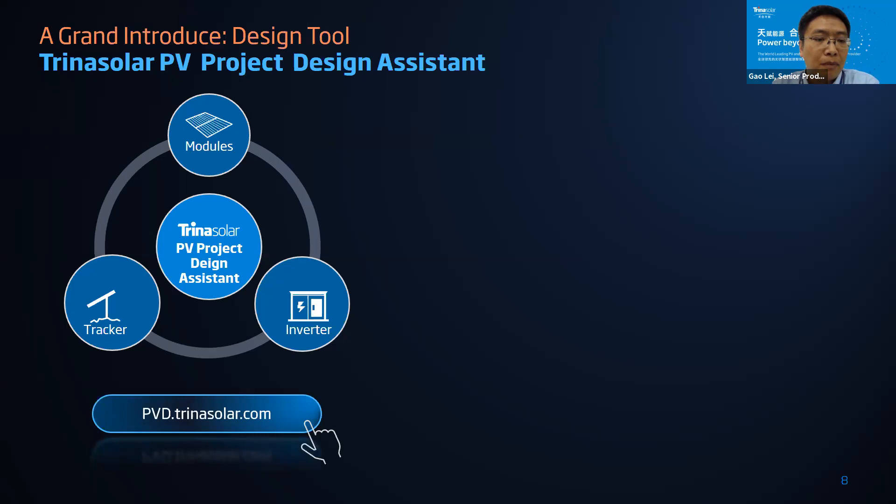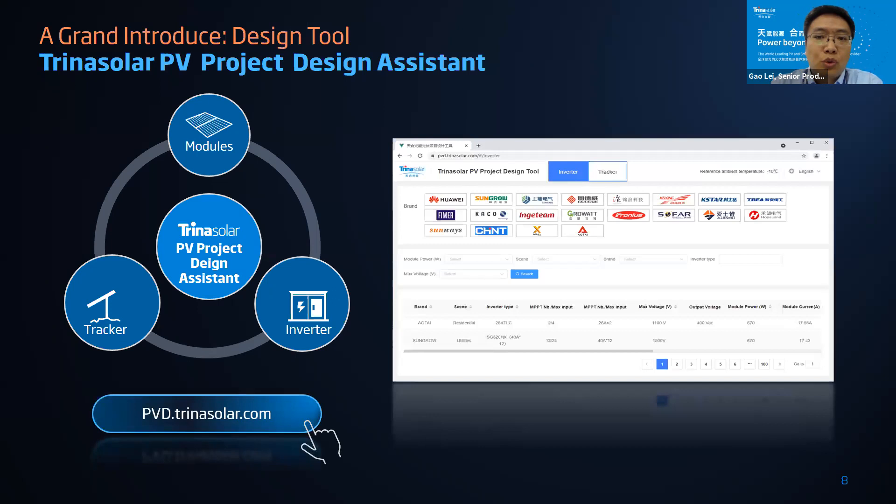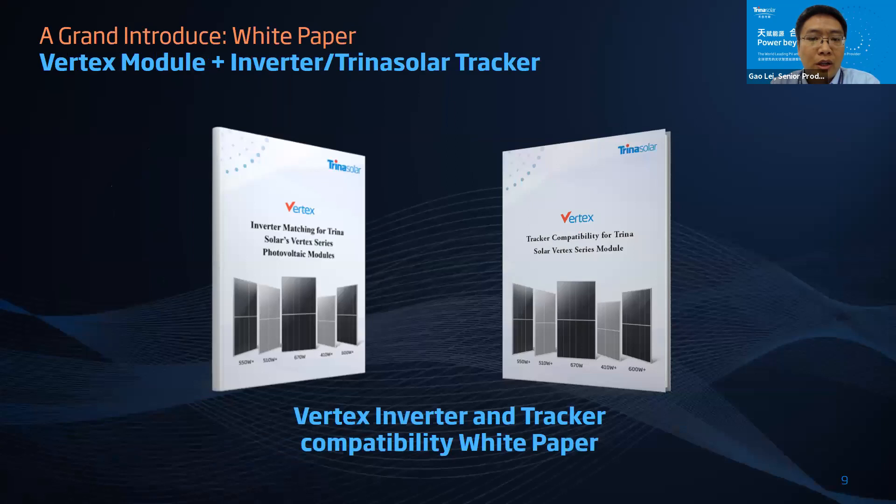You can now easily access this tool through the link pvd.trinasolar.com in your browser. In this tool you will find all the inverters compatible with Vertex 210 modules, including our partners' modules, and all the trackers compatible with our modules as well. We have already published two compatible white papers — one for trackers and one for inverters — which you can get for free from the Trina Solar website. If you have any further questions, you can contact a Trina Solar sales manager or a partner sales manager.